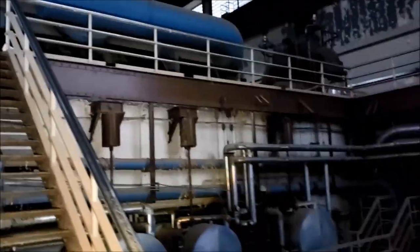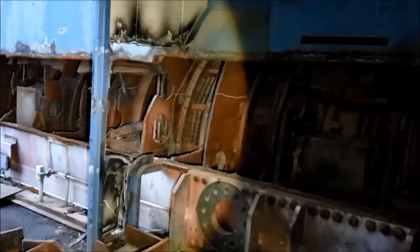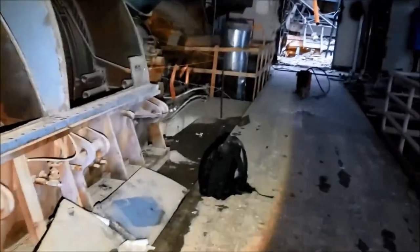Heading back up — midway level now. I love these stairs and railings, really nicely riveted together on the bottom too. Anyway, it's getting dark and it's time to boogie on out of here.